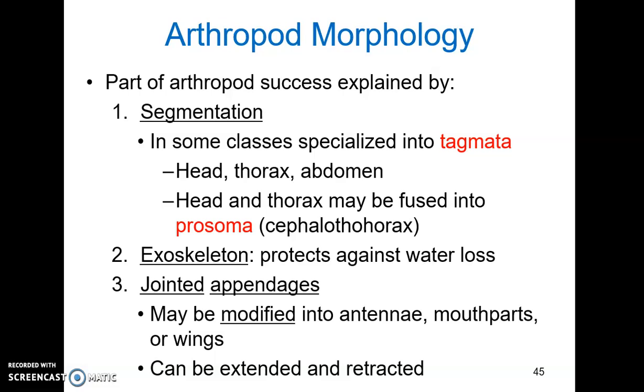Why are arthropods so successful? Several characteristics contribute to their success. Number one is segmentation. Like annelid worms, arthropods are segmented, but these segments have been more specialized — fused in many cases into tagmata, which are fused specialized segments. The classic scenario is to have a head, a thorax, and an abdomen. But in some groups the head and thorax are fused into a cephalothorax or prosoma.